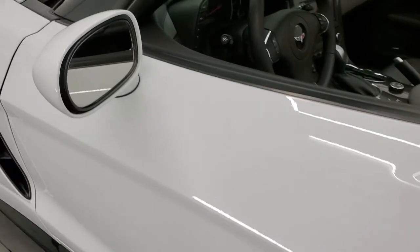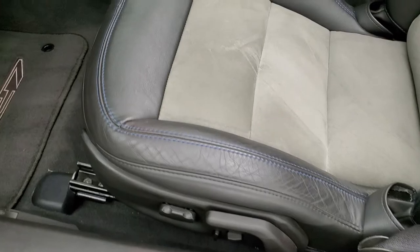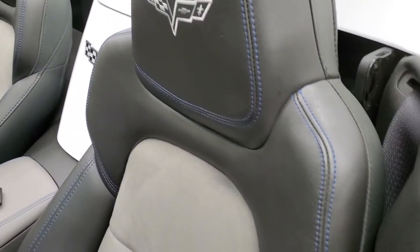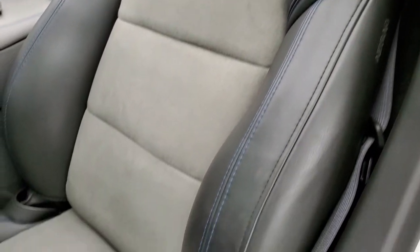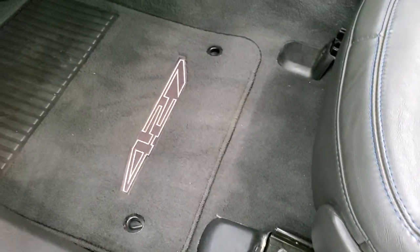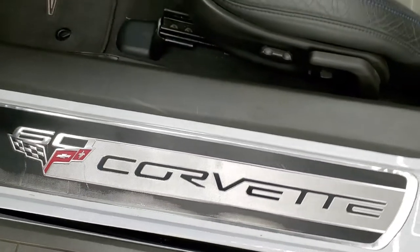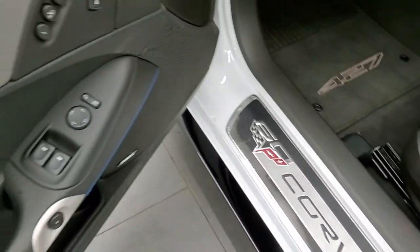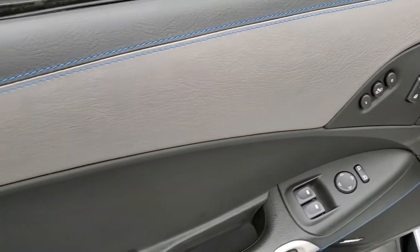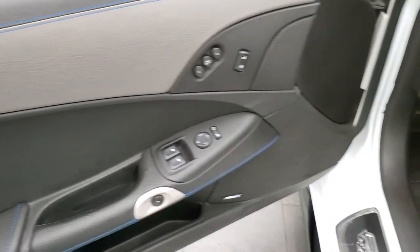Power mirrors. The 427 package gives you the black and gray leather and suede interior. You get the blue stitching on there, and both front seats are heated. You get the 427 floor mats. This is a 2013, so it comes with the 60th anniversary plaque. Power windows, power locks, power mirrors, memory driver's seat, and Bose sound. You get the gray leather in the doors — that looks really good — and all the blue stitching looks really good as well.